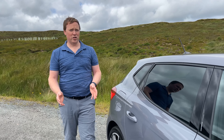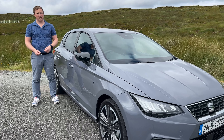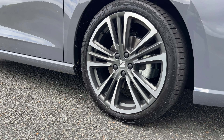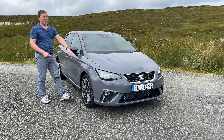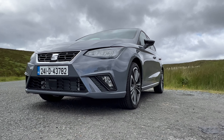Which brings us back to the current generation and the FR40. As the name suggests, it's based on the Ibiza FR, which is the sportier version in the range, but it gets a few nice touches to differentiate it. As you get in, for instance, there's a little badge on the pillar. Coming around, there are these lovely Cosmo Gray 18-inch alloy wheels, which complement the paintwork nicely. It's a special colour called Graphene Gray.